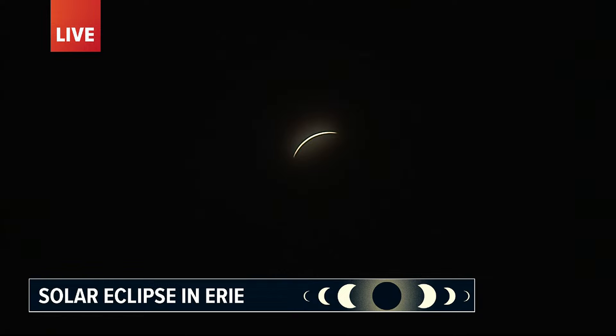There you go — can you hear it? This is an out-of-this-world experience. I've got to tell you, it is incredibly dark here in Erie. Everyone is just looking eyes to the sky. It is absolutely incredible.